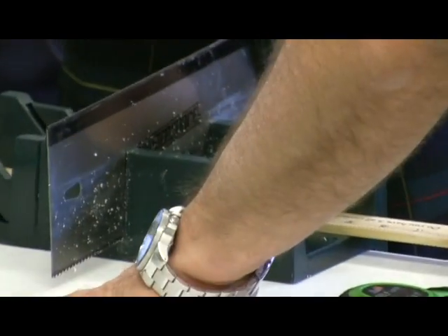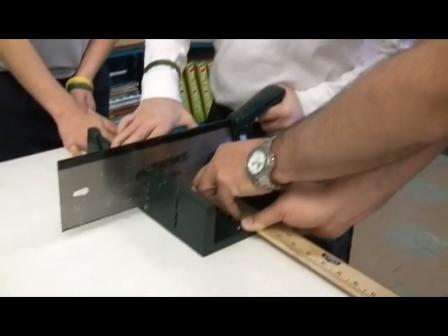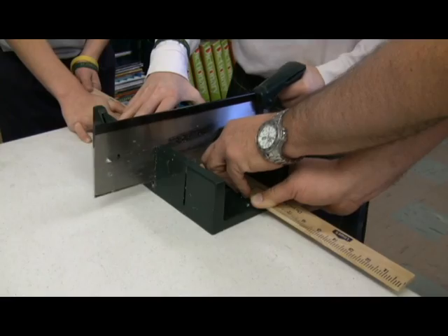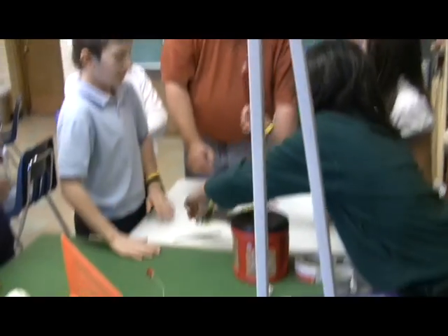This is very exciting. The kids are just so involved. It's great when you can see them take what they're learning in the lecture section and then putting it into practice. We've got students from other classes who are like, when do we get to do this? So that's what you like to hear.